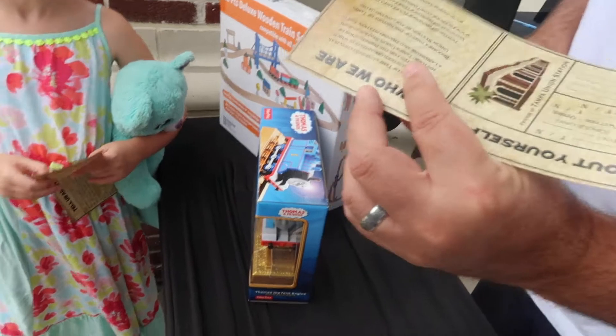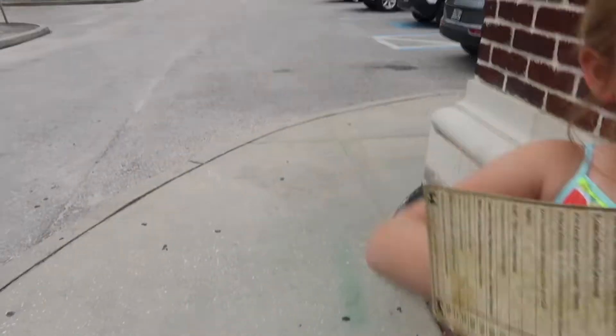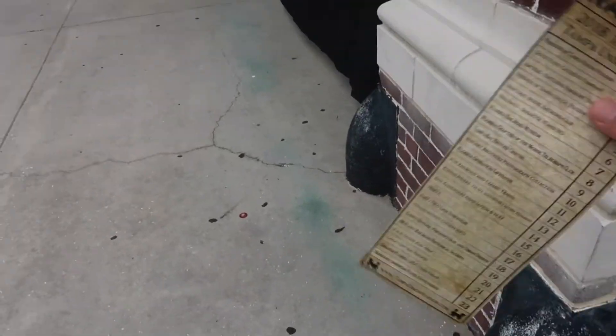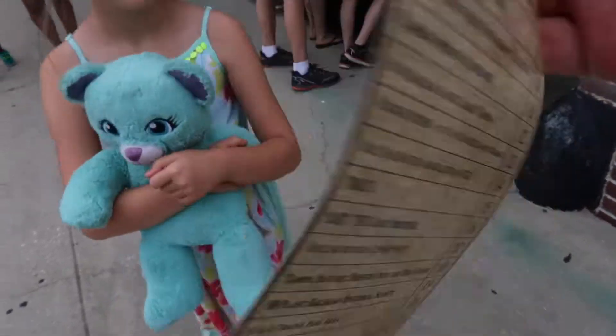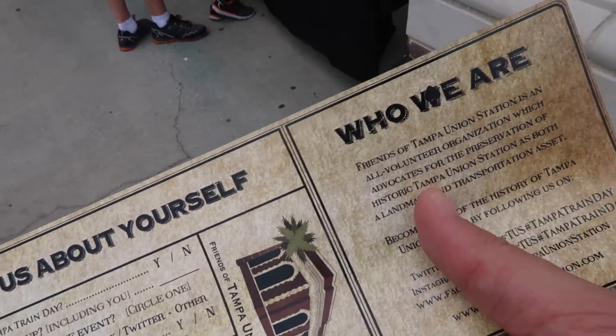You can fill them out on the back side and just fill them out at the end. They're giving us these little rail pass tickets — it's a checklist of everything to do while you're here. It's a heart hole punch. It says you don't have to visit every station to enter, but it'll be fun if you do. Let's go!